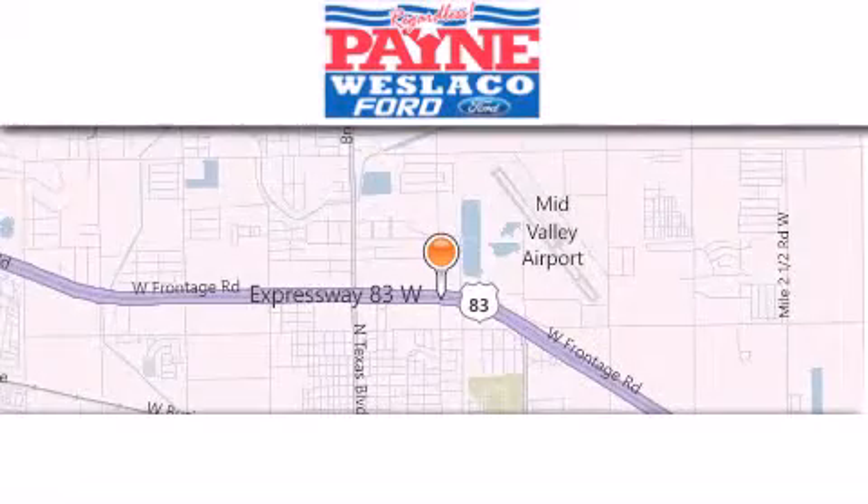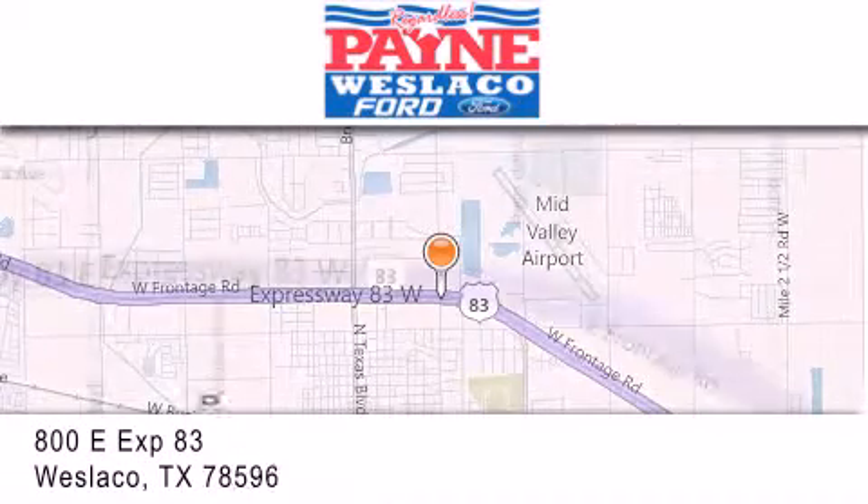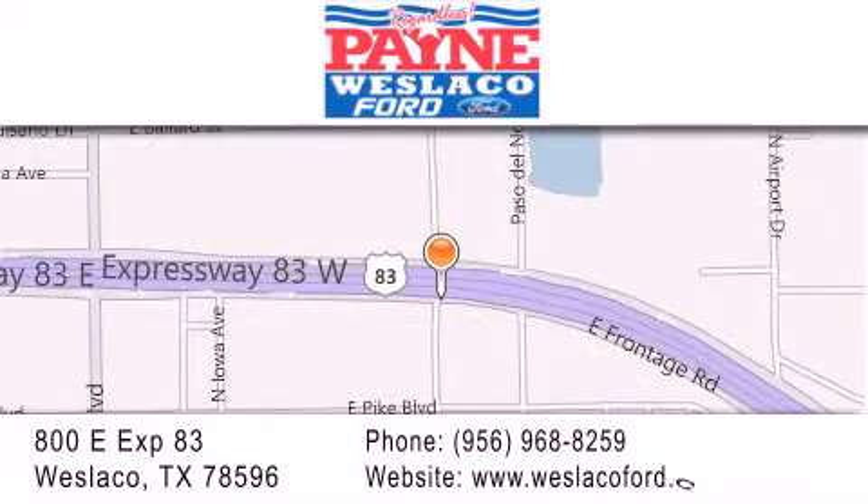Thank you for considering Payne Westlaco Ford for your next luxury vehicle. If you have any questions, please visit our website, give us a call, or stop by our dealership at 800 East Expressway 83 in Westlaco.